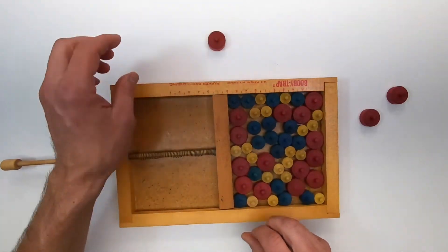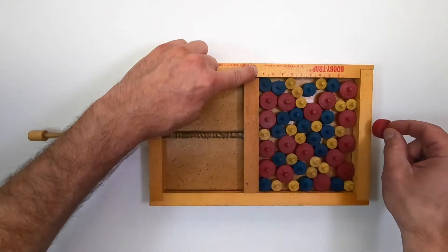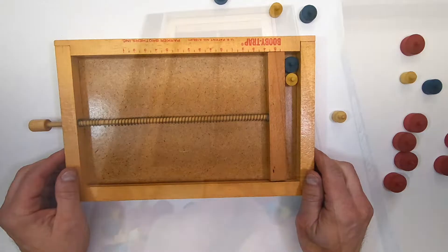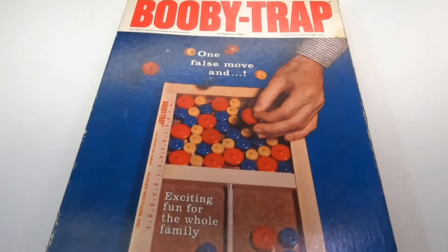Deduct the point value of the piece you attempted to remove. Play continues like this until there are as many pieces on the board as there are players. The player with the most points is the winner.